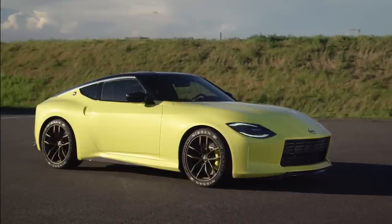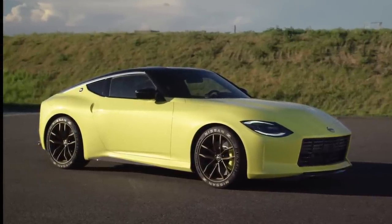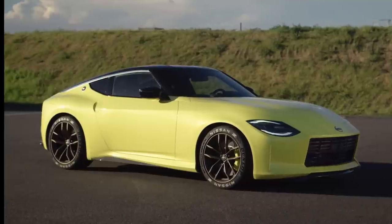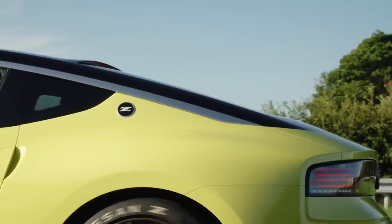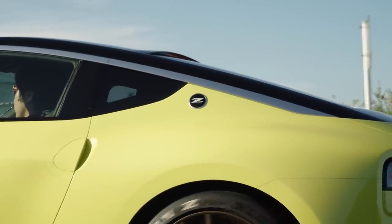The side profile really starts to sell this thing as the sleek sports car that it is. An elegant body line flows right into the trademark vertical door handles, and your eye is immediately drawn to the metallic strip that traces the roof line into the rear body panels.